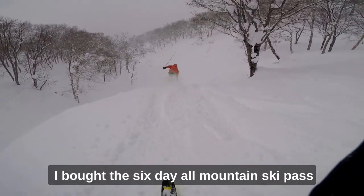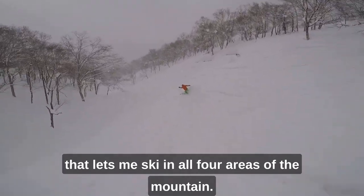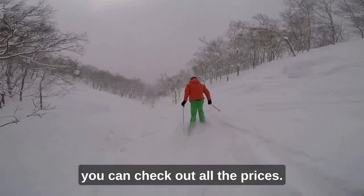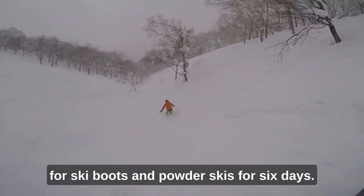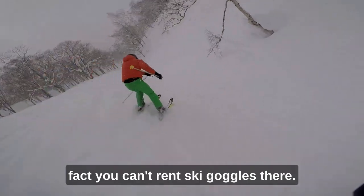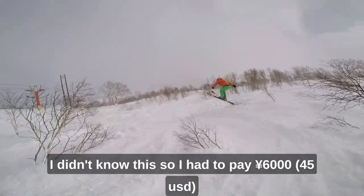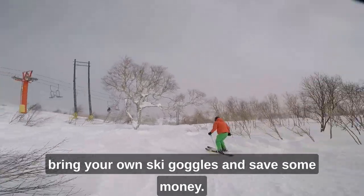I bought the six-day all-mountain ski pass for 44,000 yen, which let me ski in all four areas of the mountain. I'll put the website in the description so you can check out all the prices. The ski rental cost 35,000 yen for ski boots and powder skis for six days. One thing to keep in mind: you can't rent ski goggles there, so you have to either buy your own pair or bring your own. I didn't know this and had to pay 6,000 yen to buy a pair. So don't be like me — bring your own ski goggles and save some money.